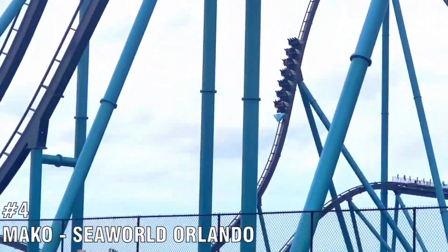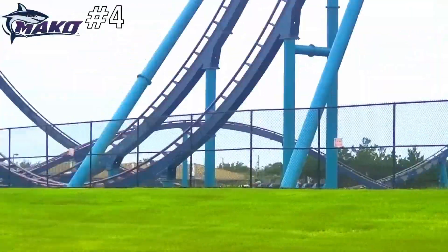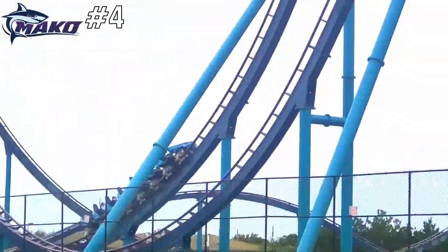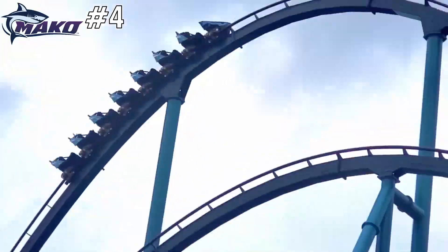Number 4 is Mako, located at SeaWorld Orlando. The only B&M hyper coaster on this list, it packs so much airtime in. The lap bar restraints are awesome and won't disappoint. If you're looking for a great coaster with no inversions, then this is the ride for you.